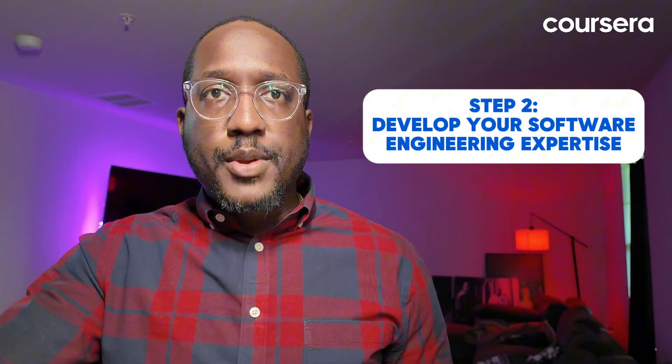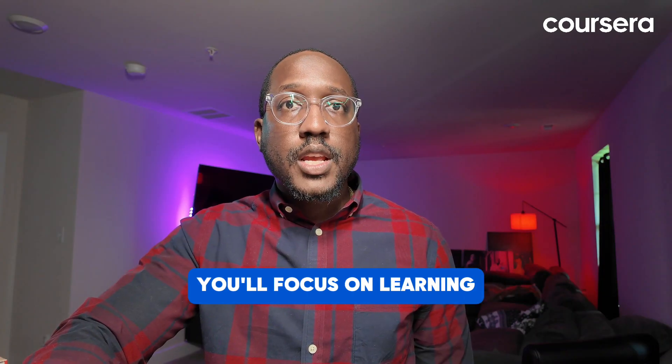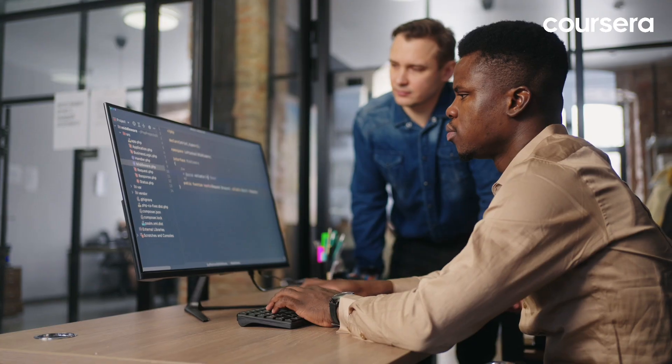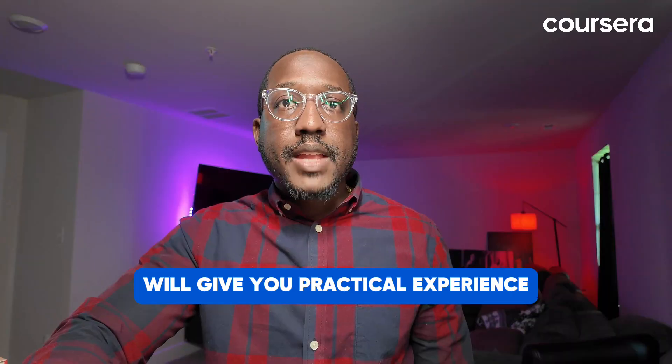Step two: develop your software engineering expertise. Entry-level positions are a great way to break into the tech industry. As an entry-level software engineer, you'll focus on learning and applying foundational programming skills, working on coding projects, and collaborating with experienced engineers. Some positions you might start include junior software developer or software engineer intern. You can also work on personal projects or contribute to open source projects, which will give you practical experience and help you build a portfolio that showcases your skills to potential employers.